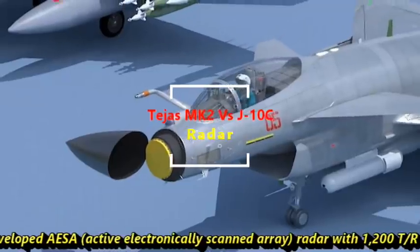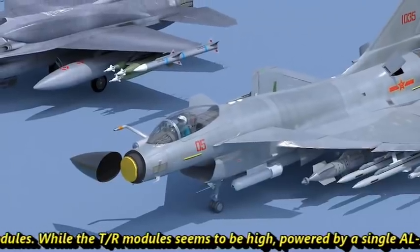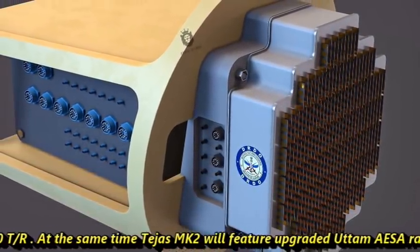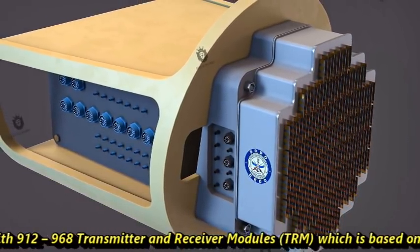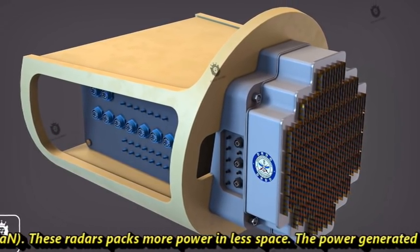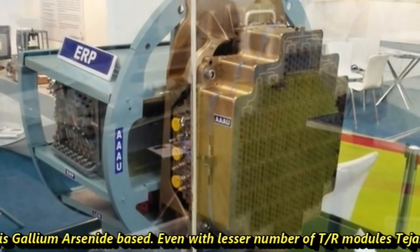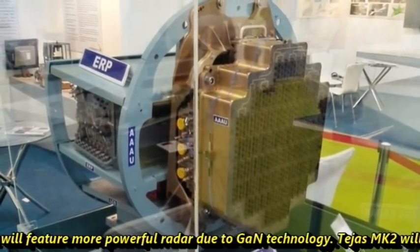The J-10C features an indigenously developed AESA radar with 1,200 TR modules. While the TR module count seems high, being powered by a single AL-31 engine may not be sufficient to generate enough power for 1,200 TRs. Tejas Mk2 will feature an upgraded Uttam AESA radar with 912 to 968 TR modules, which is based on Gallium Nitride technology. These radars pack more power in lesser space, and the power generated by the GaN-based radar is double that of the Uttam AESA Mk1, which is Gallium Arsenide based. Even with fewer TR modules, Tejas Mk2 will feature a more powerful radar due to Gallium Nitride technology.